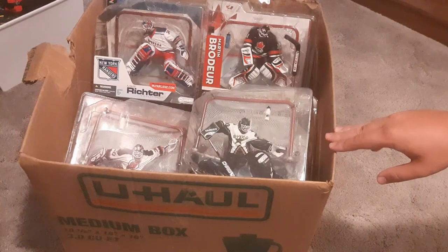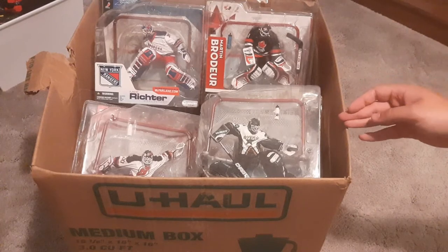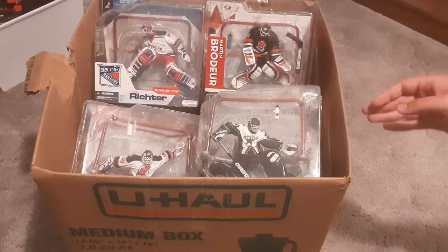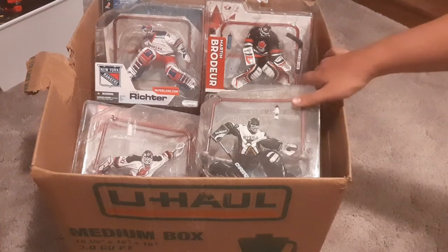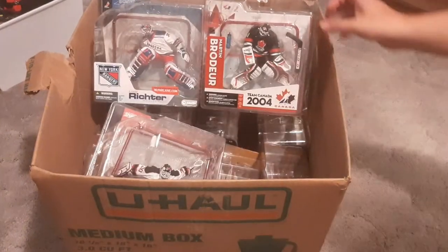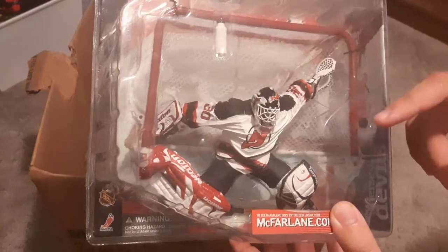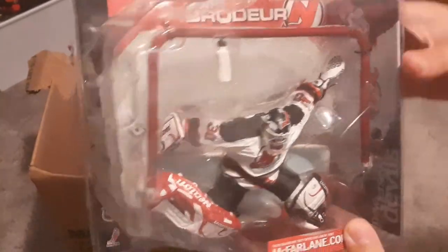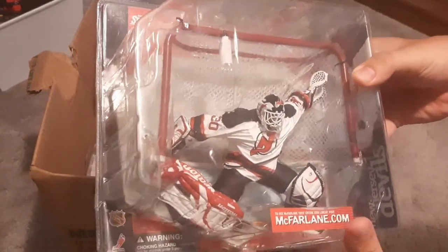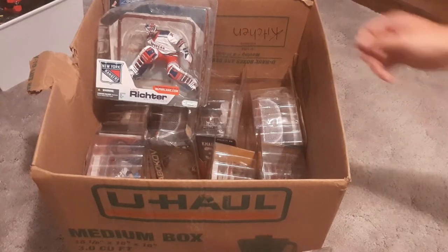These are the McFarlane figures that I picked up. This box here is the box that I have to resell. I didn't realize at the time I was going there just some of the bigger names that were included. For example, Eddie Belfour. There are two Martin Brodeur — a Team Canada one and then the regular one. All of these are goalie figures, which go for a little bit more because they include the goalie, all of his equipment, his water bottle, and the nets.